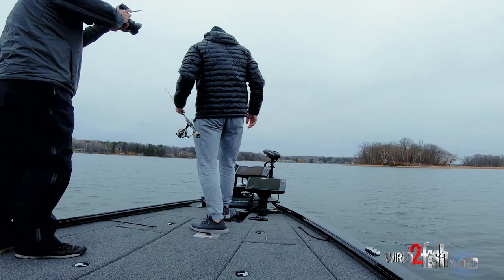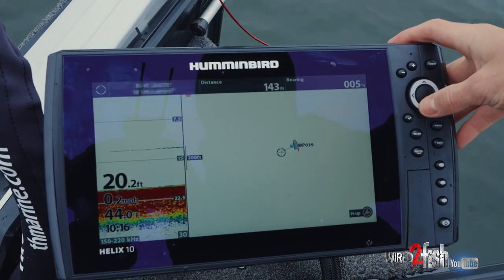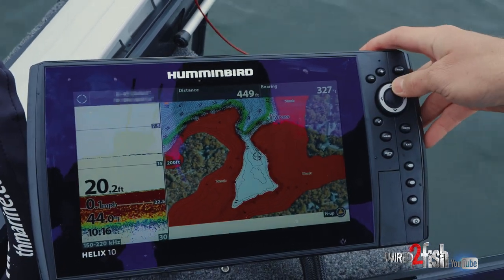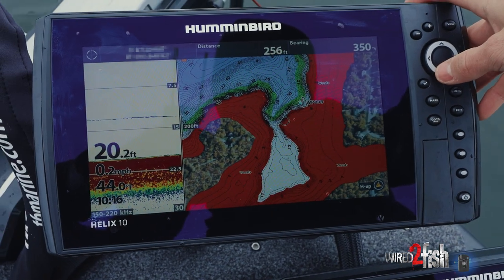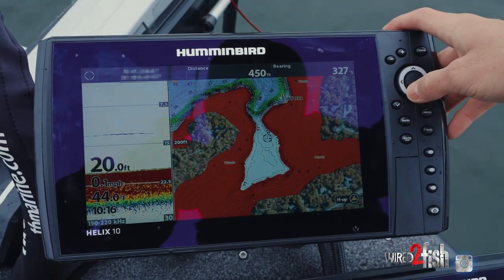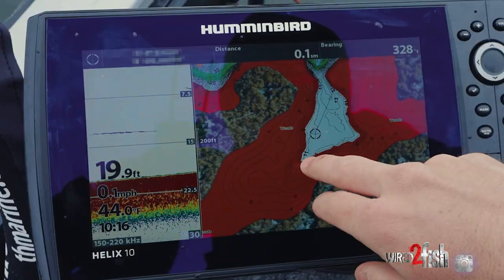And if you can see on my graph here, I'm sitting right on the outside of a real shallow bay. Kyle and I were actually out about three or four days ago and we shot some really cool underwaters actually back in here.